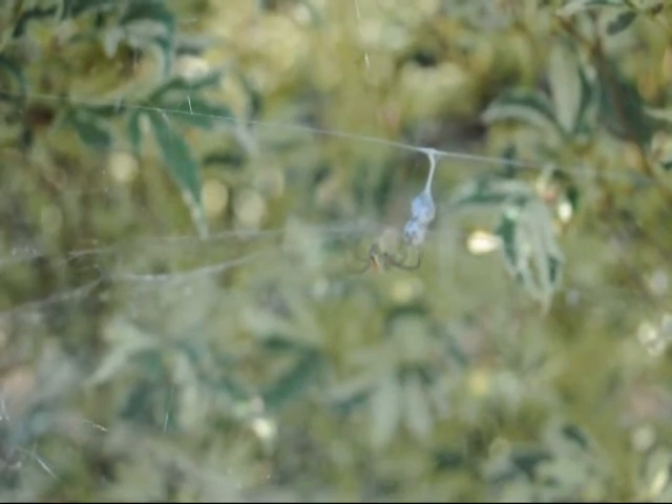This spider is waiting for its prey. It's actually working right in here. It's got a huge web, and it's inside a Japanese maple, a variegated Japanese maple here at Highland Hill Farm.